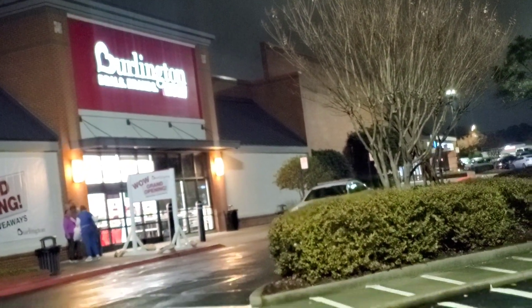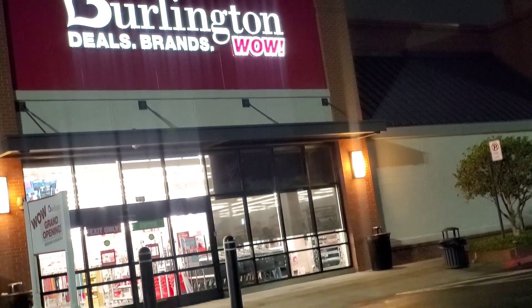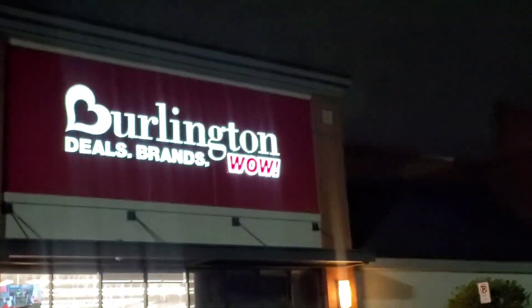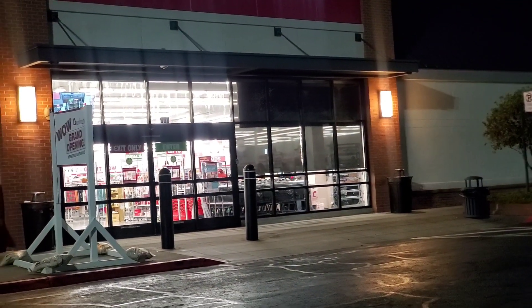Hi guys, and welcome back! Today we are shopping at Burlington. We have a new store open in this area, so I thought I would go there and film everything because usually new stores are better, and this store had pretty good stuff. I hope you guys enjoy watching this video — let's get started!